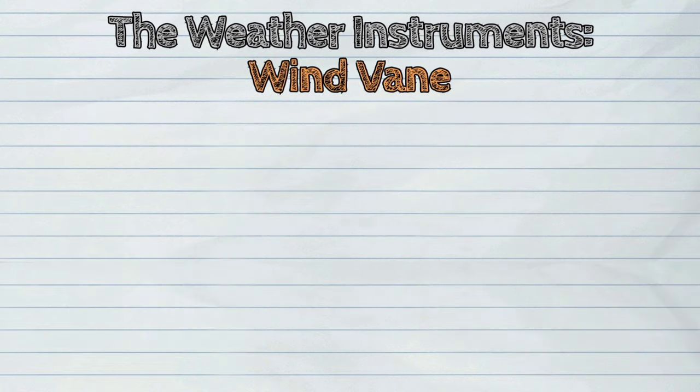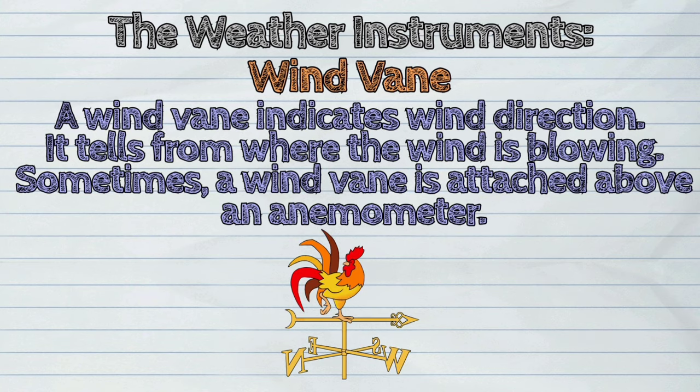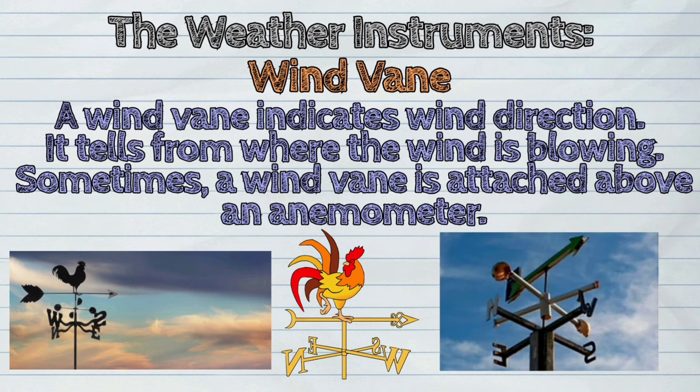Second, the wind vane. A wind vane indicates wind direction. It tells from where the wind is blowing. Sometimes a wind vane is attached above an anemometer.